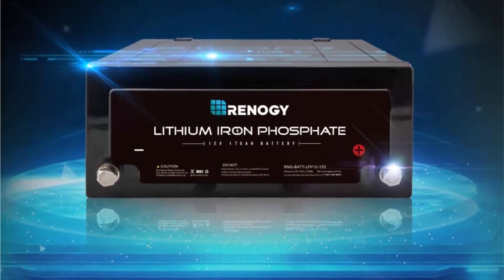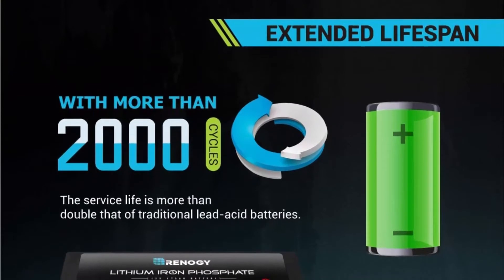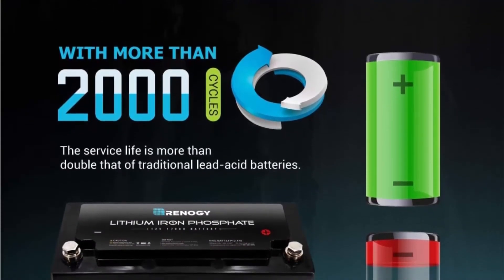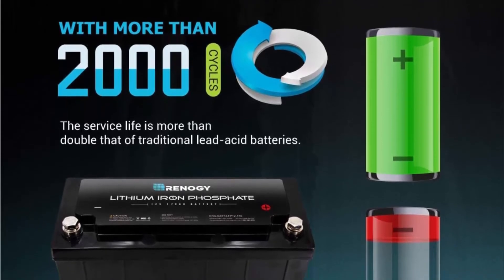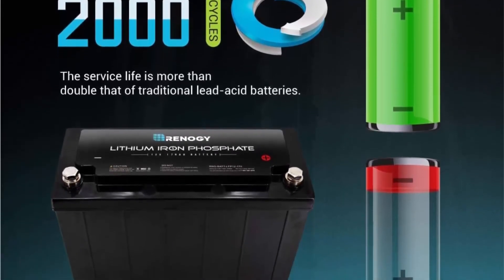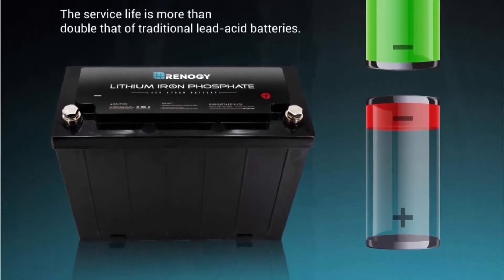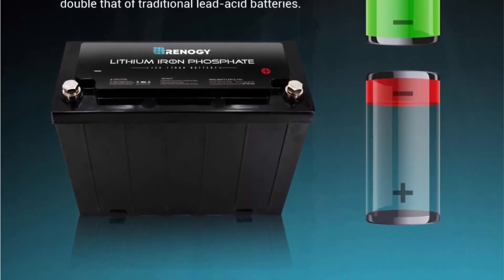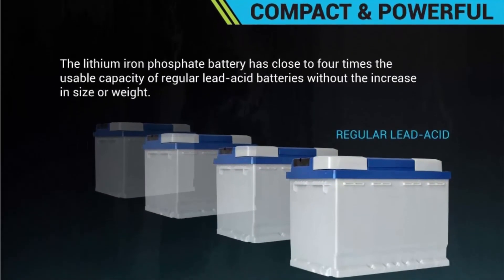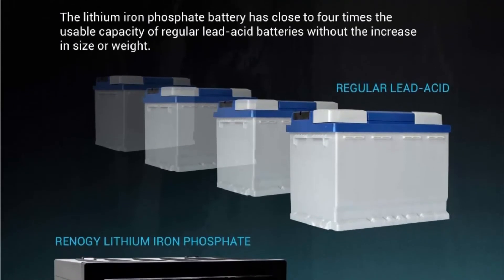Extended lifespan with more than 2,000 cycles — the service life is more than double that of traditional lead acid batteries. Good performance on storage and endurance; self-discharge is no more than 3% per month. Sealed construction: the lithium iron phosphate battery has close to four times the usable capacity of regular lead acid batteries without any increase in size or weight.